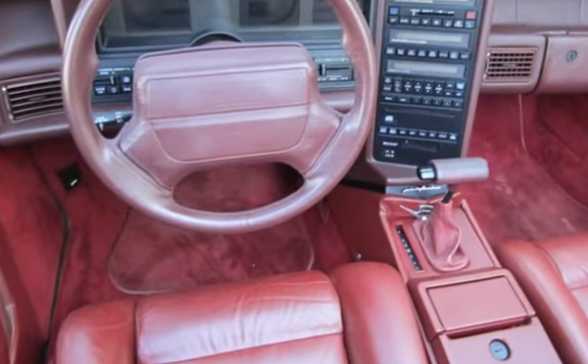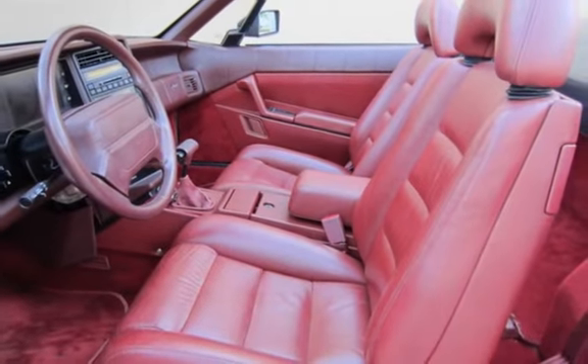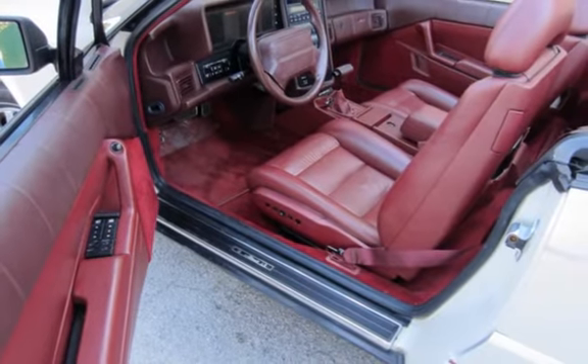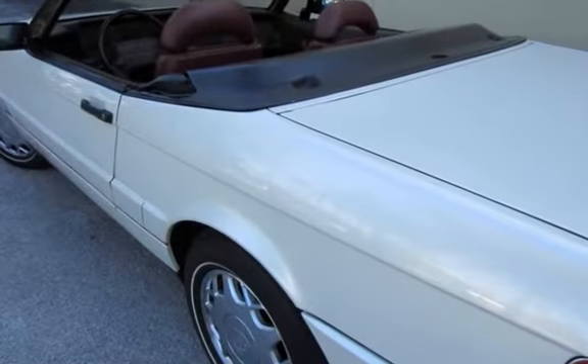This vehicle is in excellent overall condition. Key features include automatic climate control, cruise control, power steering, anti-lock brakes, CD player, power windows, power door locks, and leather seats.